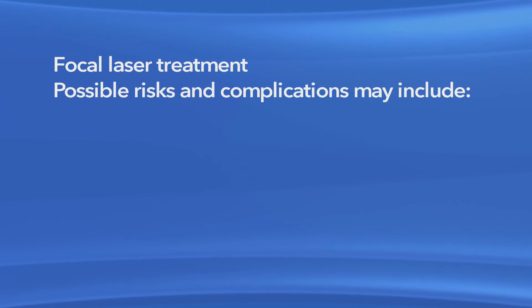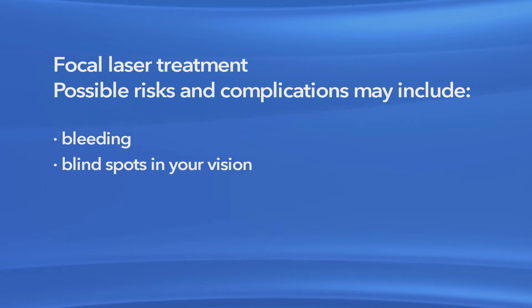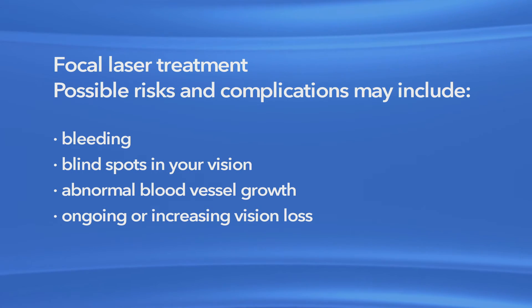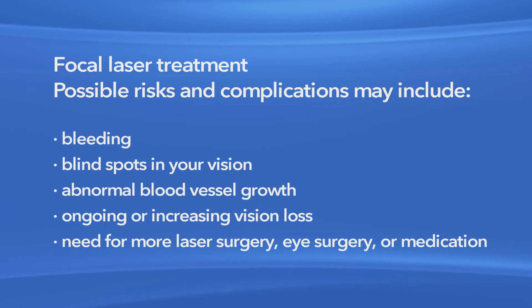Your ophthalmologist may recommend several laser treatments to get the best results. It is important to keep in mind that people who have developed blurred vision from macular edema might not recover their full, normal vision after laser surgery. As with any surgery, laser treatment for macular edema has possible risks and complications. Risks can include bleeding, blind spots in your vision, abnormal blood vessel growth, ongoing or increasing vision loss, and a need for more laser surgery, eye surgery, or medication. In some cases, medication injections may be an alternative to, or used along with, laser surgery.